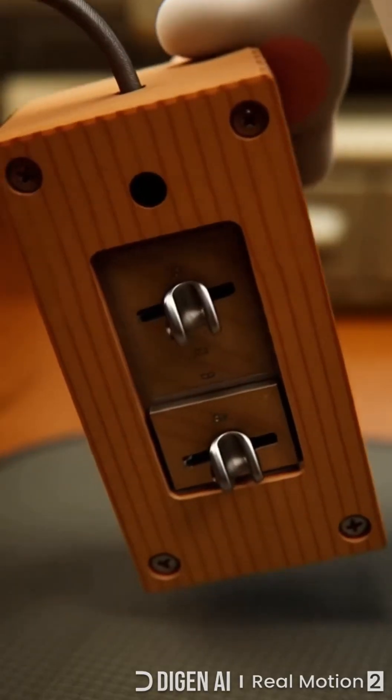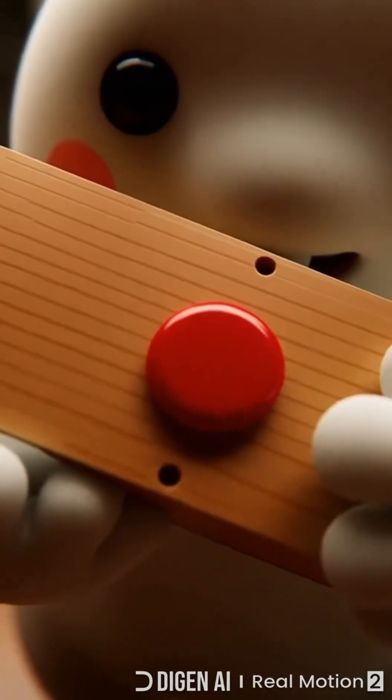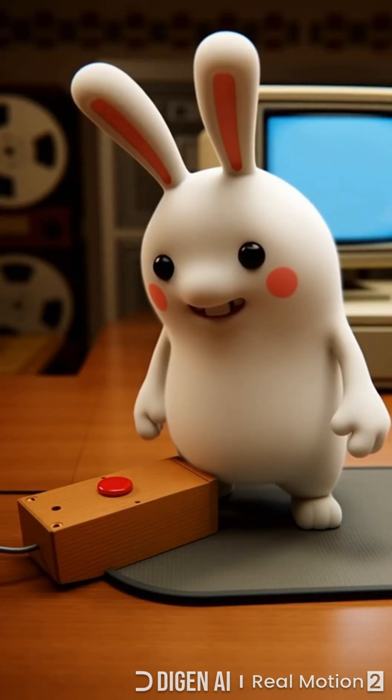The first computer mouse wasn't plastic. In 1964, Douglas Engelbart built a blocky wooden shell with one red button and two metal wheels. It tracked movement and kicked off the whole point-and-click revolution.